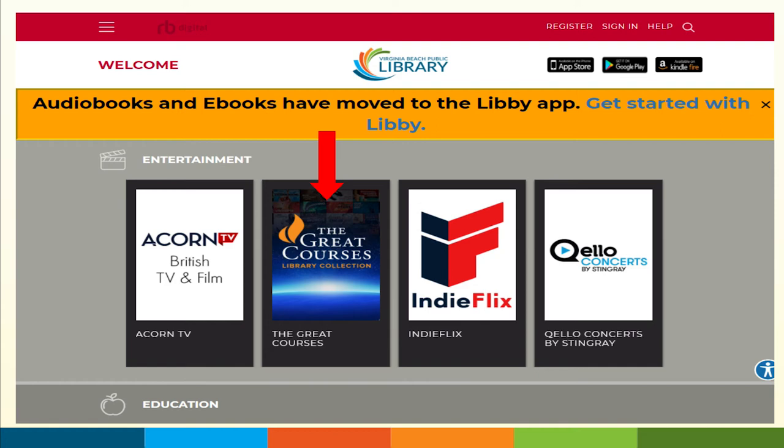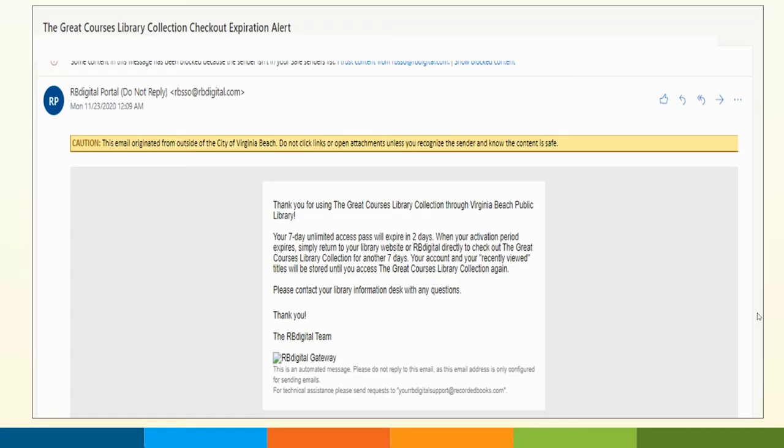In seven days I'm never going to get through all of those courses, but all that means is that you have access to all of the video on demand services with RB Digital for seven days. You can choose to stick with Great Courses, or you can pick some from Acorn TV, watch some of the Quello concerts or some of the indie flicks — it's all up to you. When you get to about the fifth day, they'll send you an email notifying you that your access pass is about to expire. But don't worry — it's just like returning a DVD you borrowed from the library. If no one has put a hold on it, you can take it out again, or borrow other available items. Once your seven days are up, you'll get another email saying to return to your library website or RB Digital to check out the Great Course Library collection for another seven days.